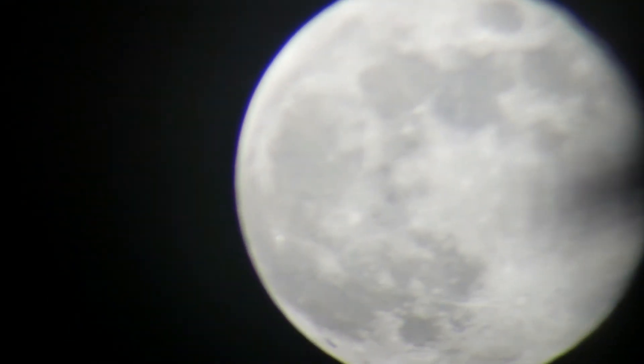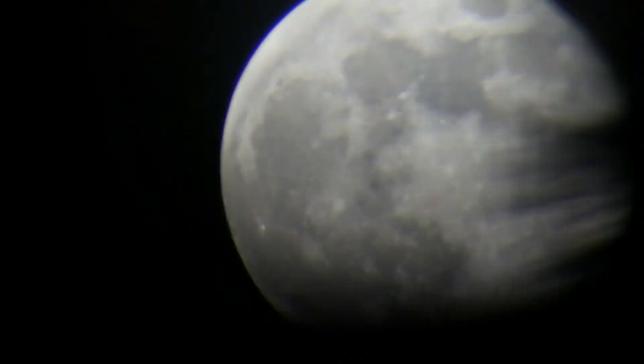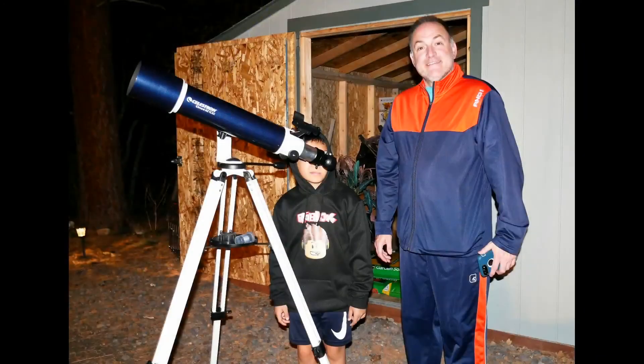Today is May 7th and it's 10:27 PM. We are looking at the last of the supermoons for 2020. Thank you.